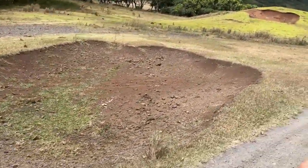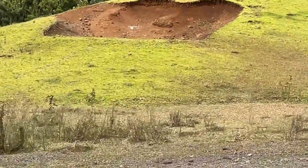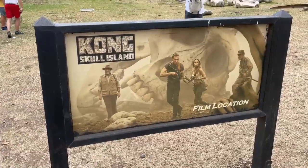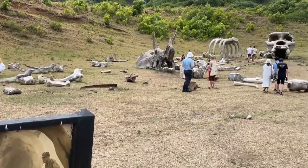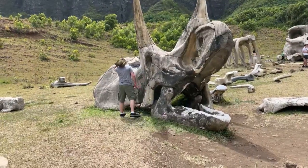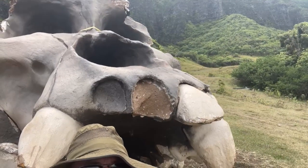Along the way we saw souvenirs that production companies have left in their wake — giant footprints, explosion craters, props and huts and ramps and fake villages. The bus stopped at the Kong Skull Island Boneyard, and while these props have seen better days, it is still impressive to see them up close. It's hard to beat a ten-foot-tall skull.